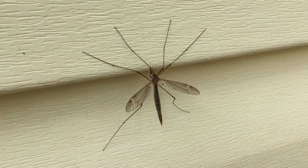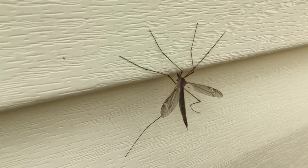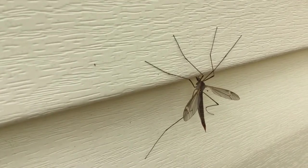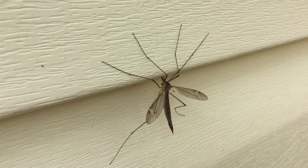Crane flies are not predators and they definitely don't eat mosquitoes. In fact, many of the adult crane flies eat very little, if at all. Some might eat a little nectar from plants, but that's basically it. It's harmless.